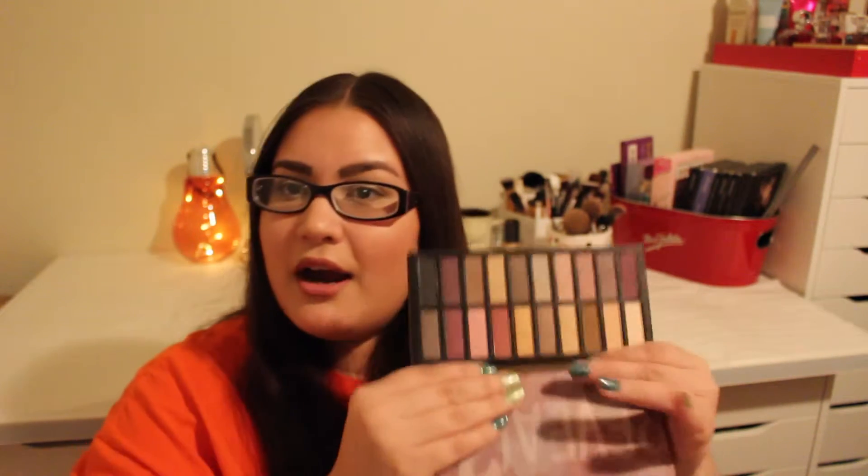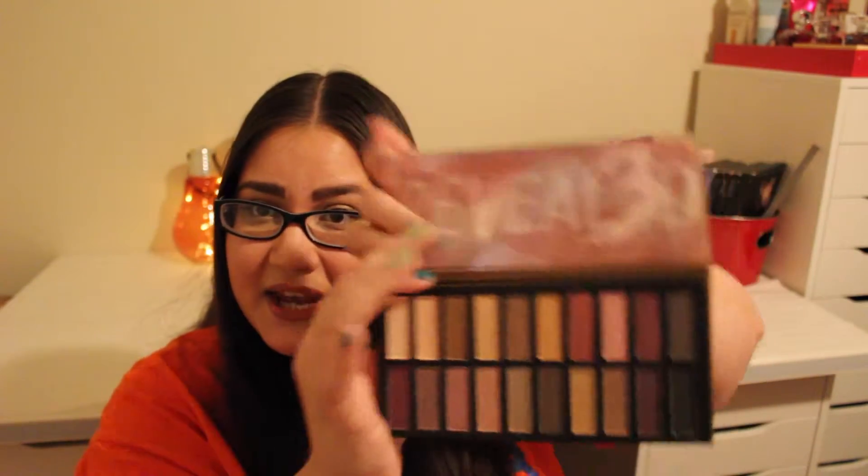Sorry, I am opening up the packaging. Alright, this is what it looks like. And I will do a few swatches for you. This feels really good, of course like the other ones.